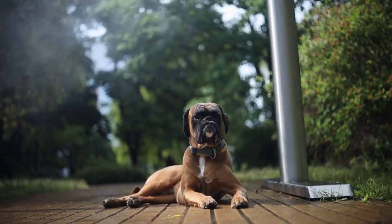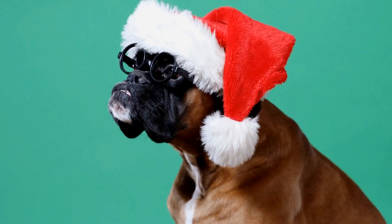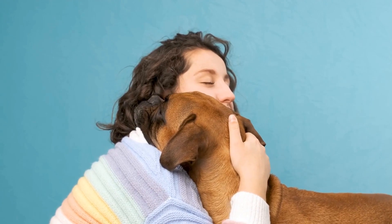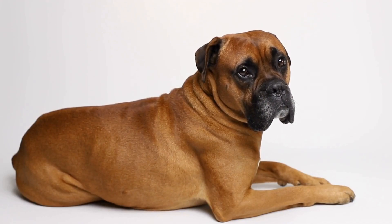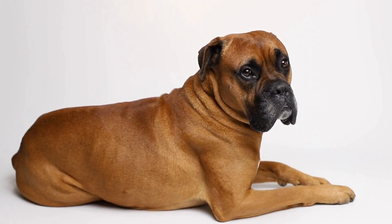Fetching fun with a boxer is not limited to just outdoors. You can also play fetch inside your home, as long as you have enough space. Just make sure to choose a soft, lightweight ball that won't damage anything in your house. Indoor fetch can be a great way to burn off your boxer's energy during bad weather or when you don't have access to open spaces.